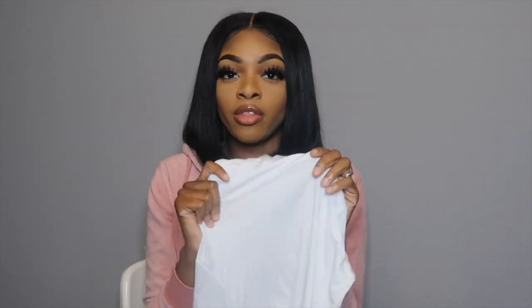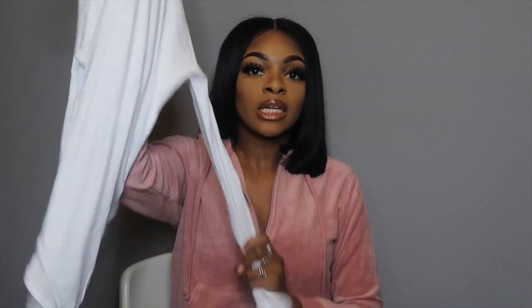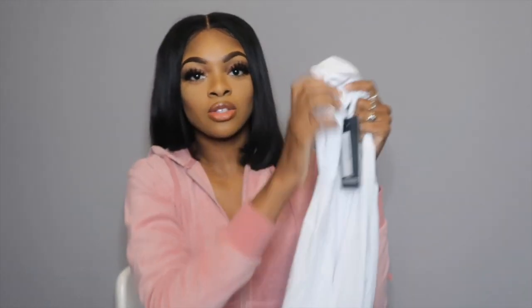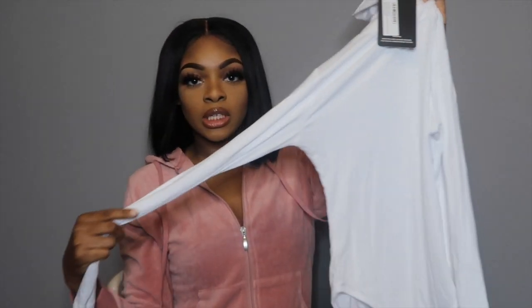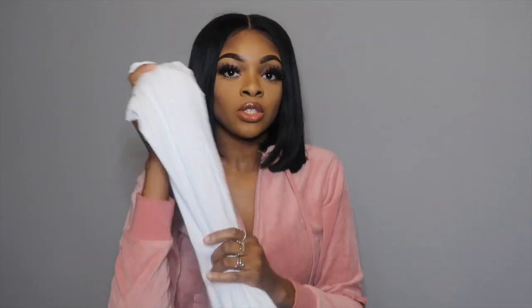This is the white turtleneck bodysuit — I got them together in a deal, like two for $22 or $30. I got a size four. I feel like every girl needs a white, black, and gray turtleneck bodysuit in their closet. I love how it's long, stretchy, and thong-back. This is a good investment.